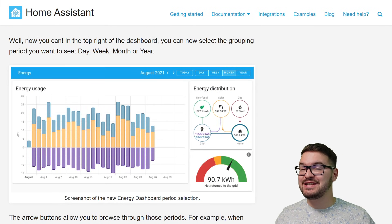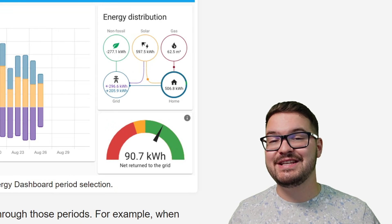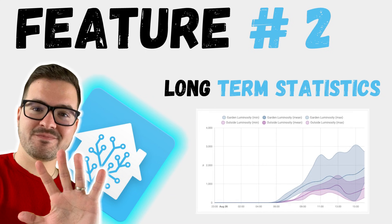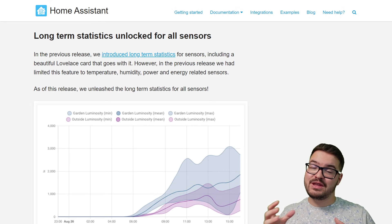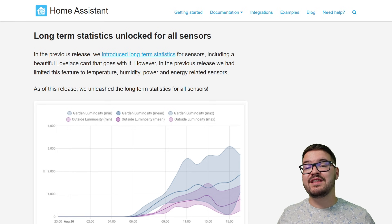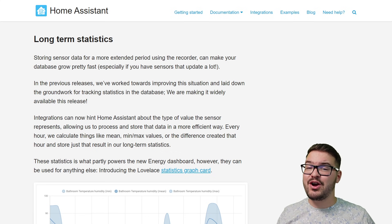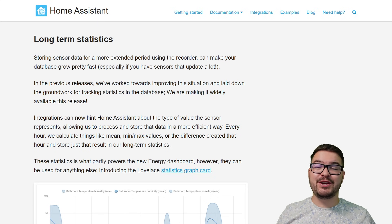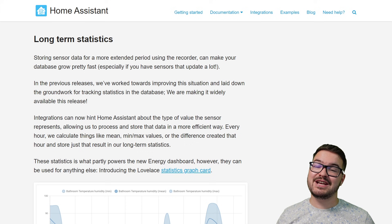It's nice to see that the new energy management stuff is still getting a lot of love, and we can only expect it to get better with each release. Up next, we've got some new changes to the long-term statistics that were added in the previous release. Previously, long-term statistics was limited to temperature, humidity, energy, and power, but with this release it's now available to all sensors, providing that the integration allows it. These long-term statistics are great because we can process and store data in a more efficient way over a longer period of time. And when you combine this with the new statistic graph card, you get some really cool representations of your data.